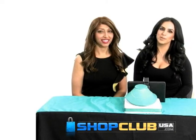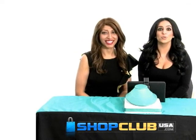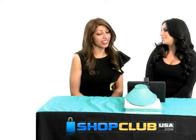Hi guys, welcome back to ShopClubUSA.com. Tasha is here with us today with our beautiful jewelry line of Tasha R Jewelry. Hi Tasha. Hey, how's it going? I'm excited to share this chain with you. Thank you for being here.